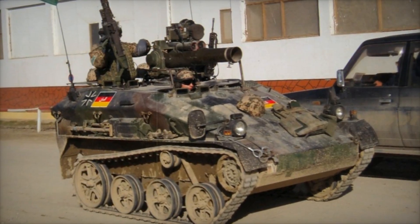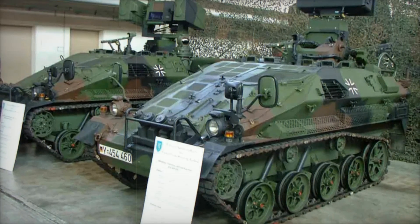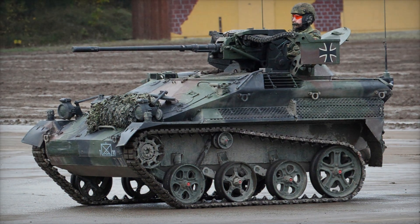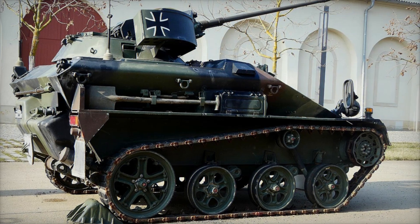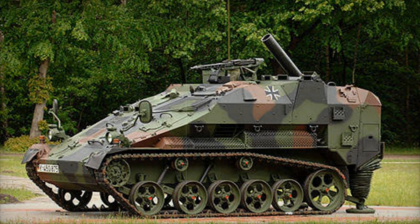However, this vehicle has its drawbacks. Despite its armor, it cannot withstand heavy artillery fire, so the Wiesel 2 is never used as a primary combat vehicle but always operates in conjunction with other units. Another important point is the cost of operation — despite its small size, maintaining the Wiesel 2 is not cheap, as it requires regular servicing and replacement of complex components. Overall, this expense is justified since the vehicle performs unique tasks that larger equipment cannot handle.